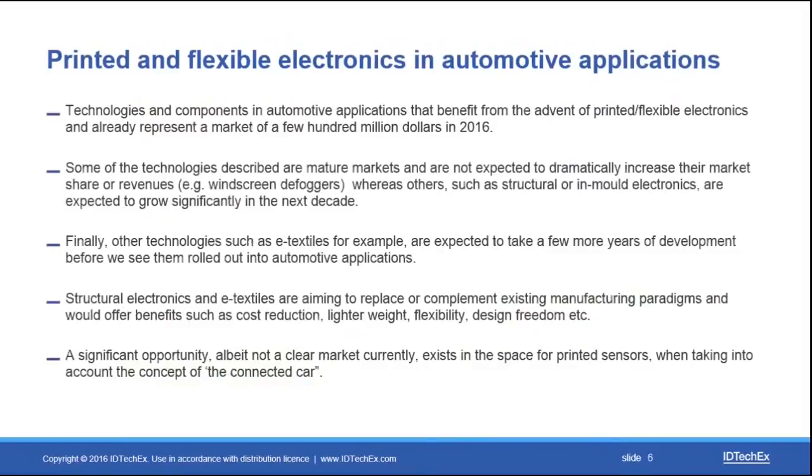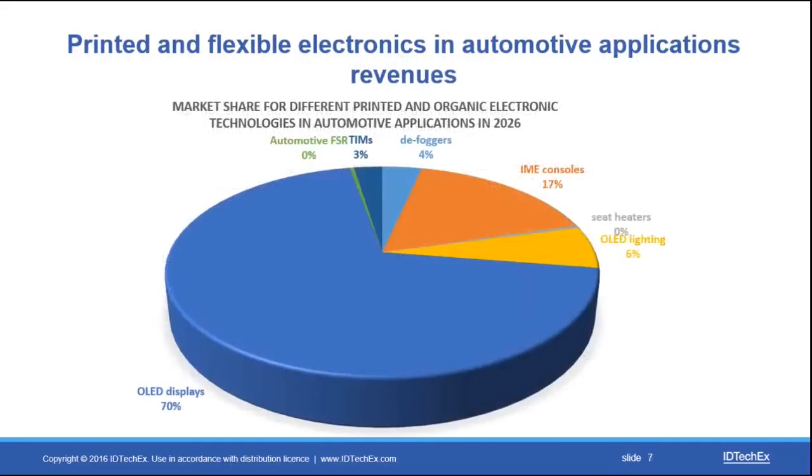These technologies, already a few hundred million dollars in 2016, can be categorized into three major types: some are already mature and not expected to grow very fast; others are relatively big markets expected to grow much faster; and others will take quite a bit of time until they are deployed in vehicles. Out of the total market in 2026, the most significant segment will be OLED displays, followed by IME consoles — IME standing for in-mold electronics.